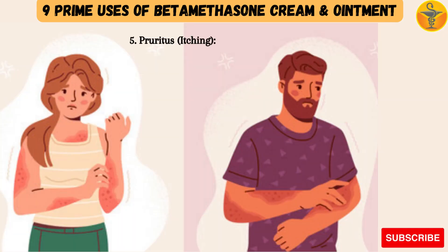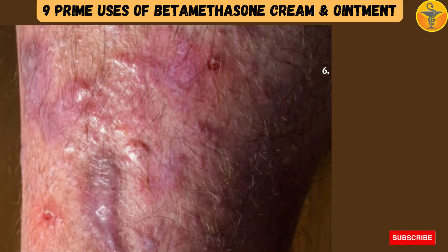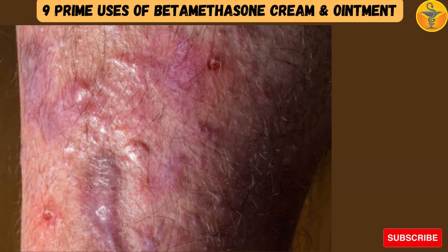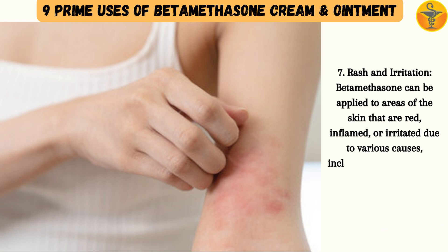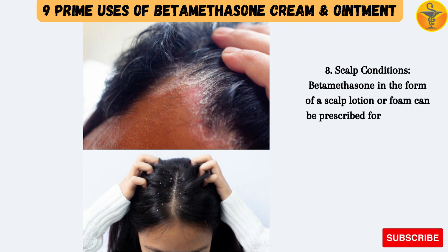5. Pruritus (Itching): Itching can be a symptom of several skin conditions, and betamethasone cream or ointment can provide temporary relief when itching is intense. 6. Inflammatory Skin Conditions: Betamethasone may be used to manage other inflammatory skin conditions, such as lichen planus, which causes itchy, purplish bumps on the skin. 7. Skin Irritation: Betamethasone can be applied to areas of skin that are red, inflamed, or irritated due to various causes, including friction, heat, or minor skin injuries. 8. Scalp Conditions: Betamethasone in the form of a scalp lotion or foam can be prescribed for conditions like scalp psoriasis or seborrheic dermatitis affecting the scalp.